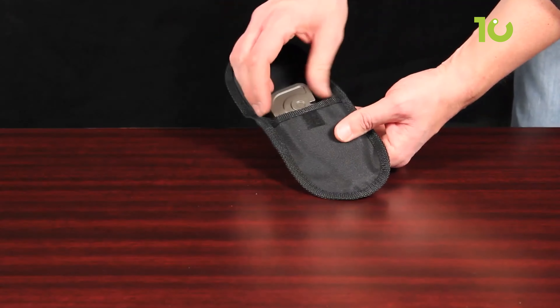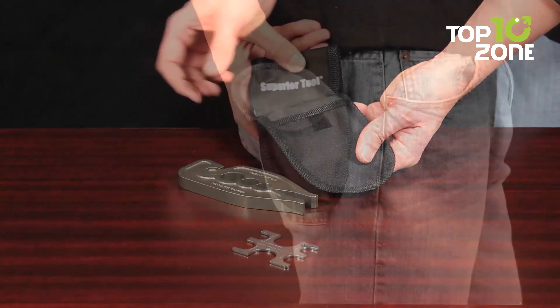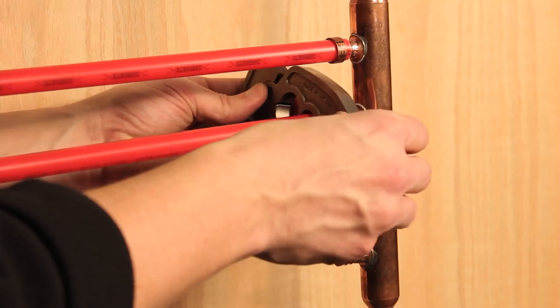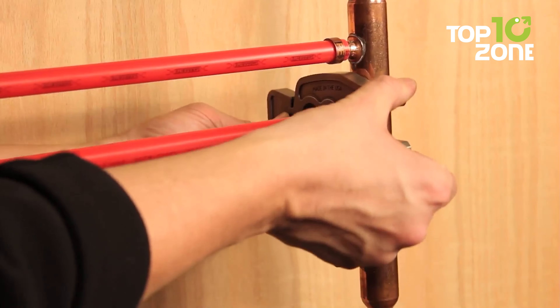Its pocket-sized design means you can take it anywhere. Whether you're under the sink or behind walls, it maneuvers with ease, ensuring every joint is perfect. Ready to revolutionize your plumbing game? The PEX Pocket Crimper — your shortcut to seamless, stress-free plumbing.